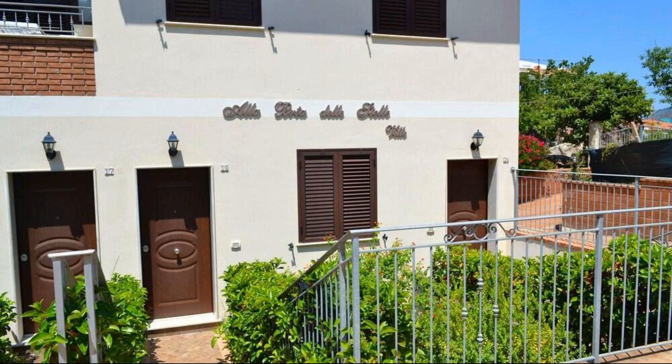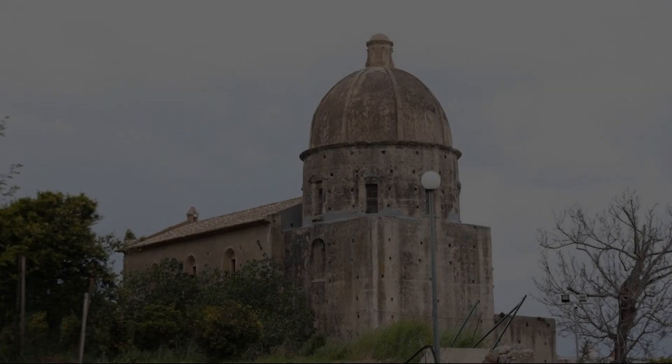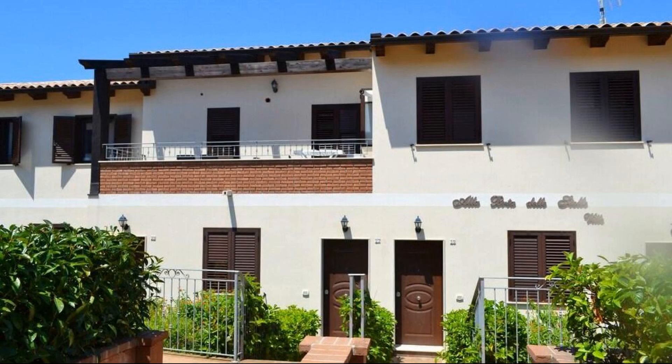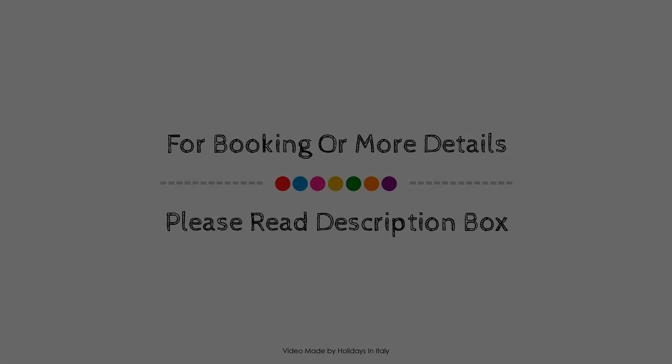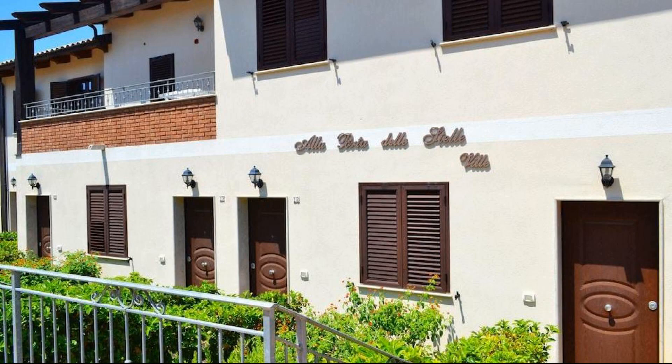Check-in time in this property is 5 pm and checkout time of this property is 2 pm. If you have visited this property, you can send your experiences via comments. For booking or to get more details about this property, please check the description.